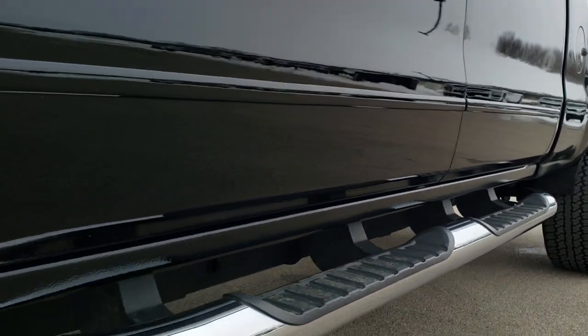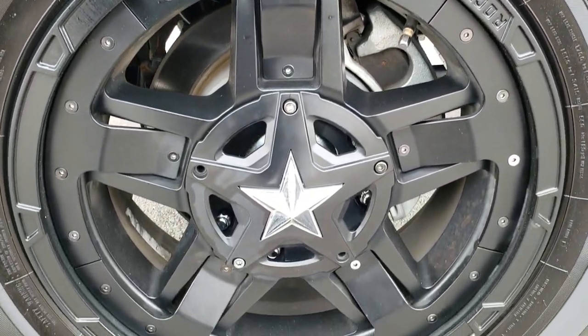If you want to check out more photos of this truck, in the upper right hand part of your screen there is a link right to our website — click that and check us out there.